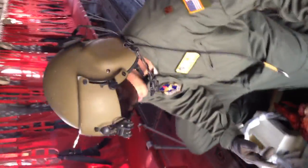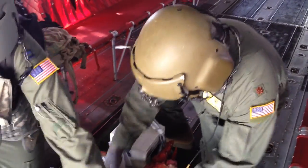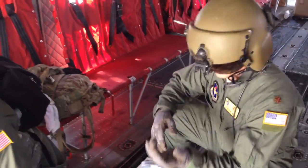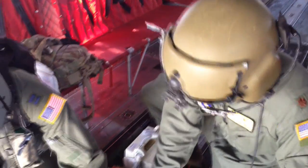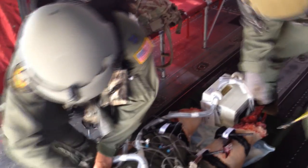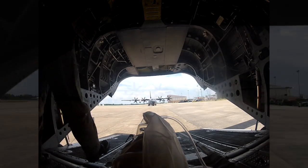Let's just do one more sweep, particularly the tourniquets, just making sure that those things are still good and cinched. Because obviously when we start moving, that's when stuff gets messed up. So I like to just make sure that the immediately life-saving things are going to be squared away.